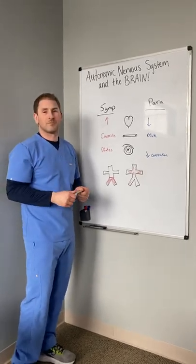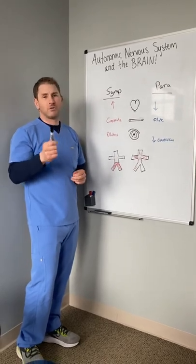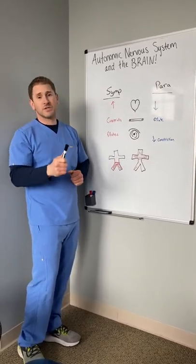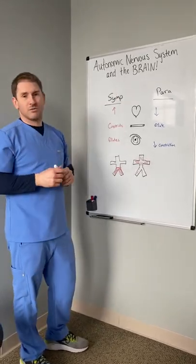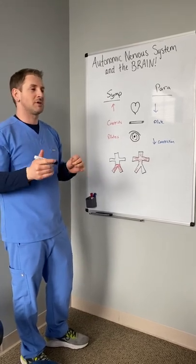So what does the autonomic nervous system do? The autonomic nervous system primarily pumps blood flow where we need it when we need it, and it does it really quickly and efficiently — ideally if it's working well. What we are concerned with is getting blood flow to the brain for most of our patients, so that's what we're going to talk about today.